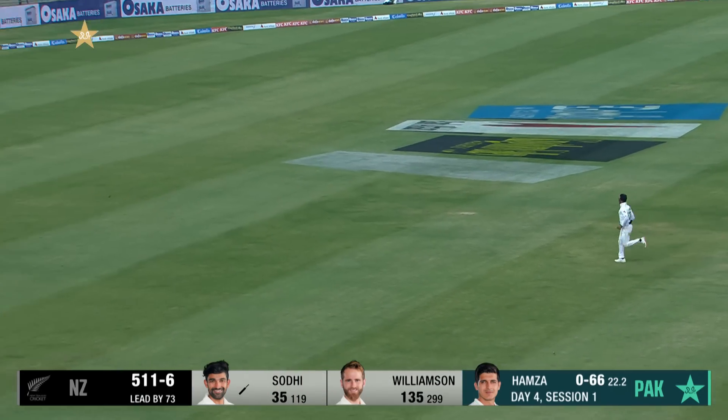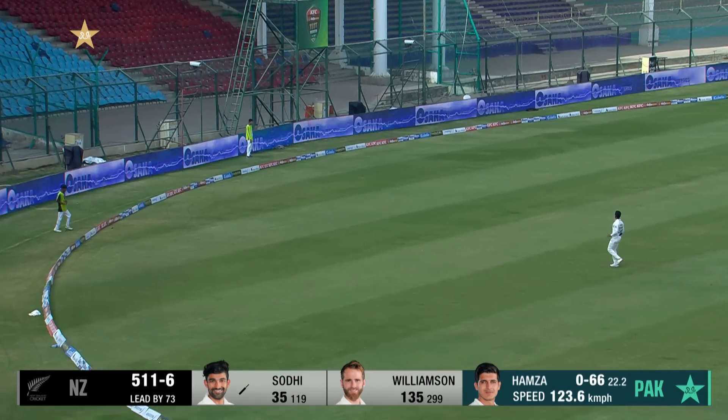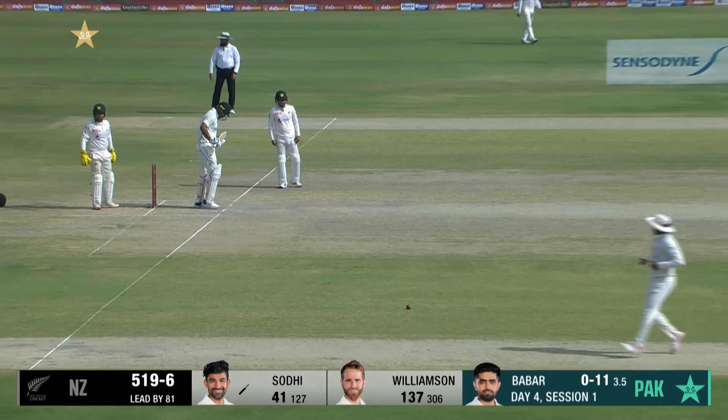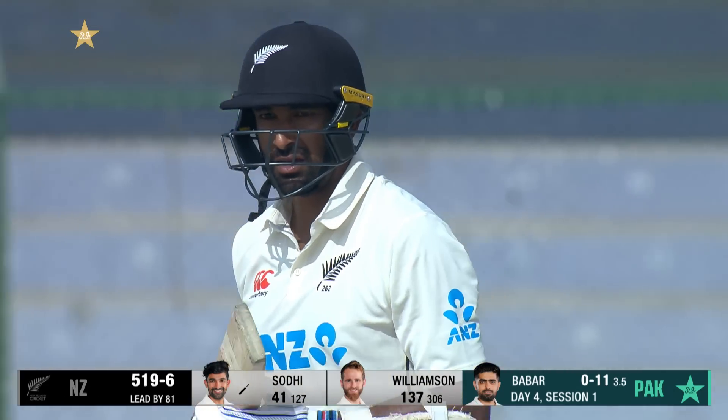What a shot! It was full and he's given the full face of the bat — nicely driven from Sodhi. Now the moment's gone, and the moment that has arrived is for lunch.